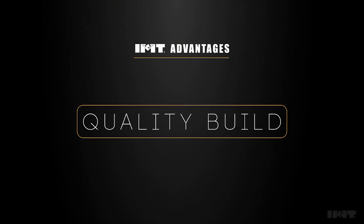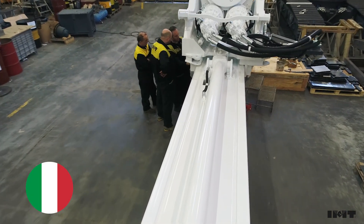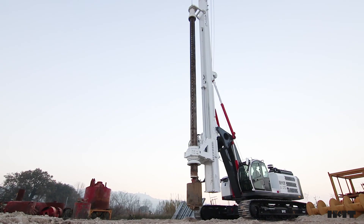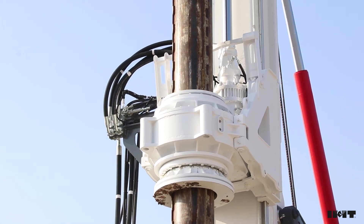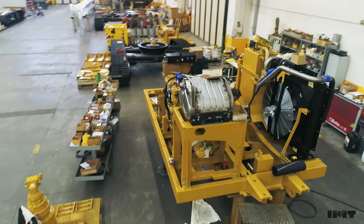Quality build — Italian-made, outstanding overall design and craftsmanship. Warranty: 2,000 hours instead of 1,500 hours. Cost-effective maintenance with efficient servicing plans.